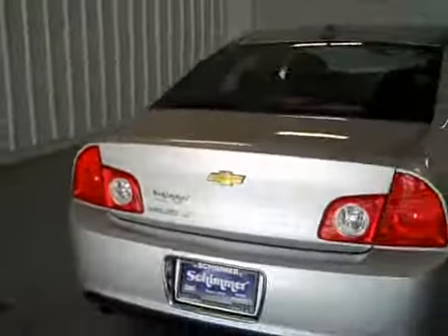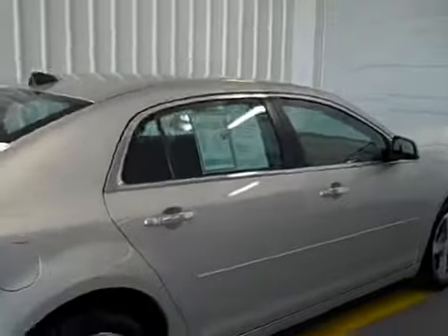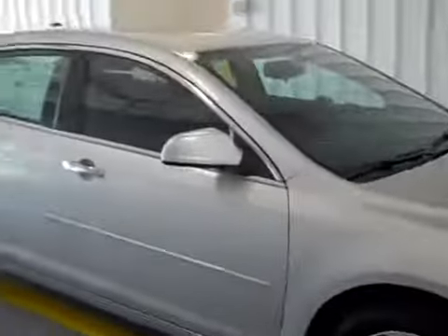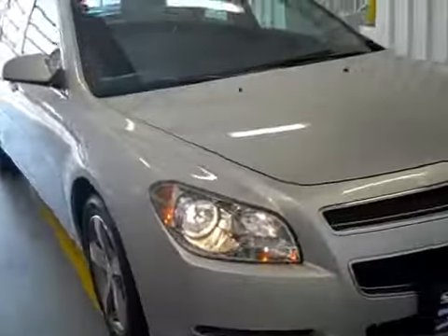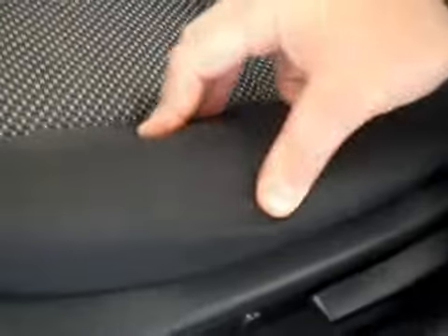There's really nothing in terms of condition to note on the outside. Let's take a look at the interior and see what it all comes with. It has black cloth with nice bucket seats up front. The cloth looks good — there's no abnormal wear on the seats, no burn holes or tears, anything like that.